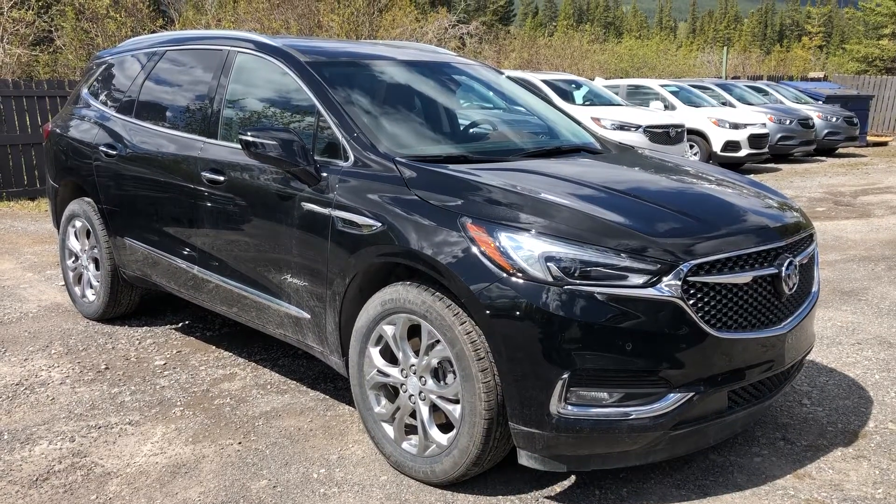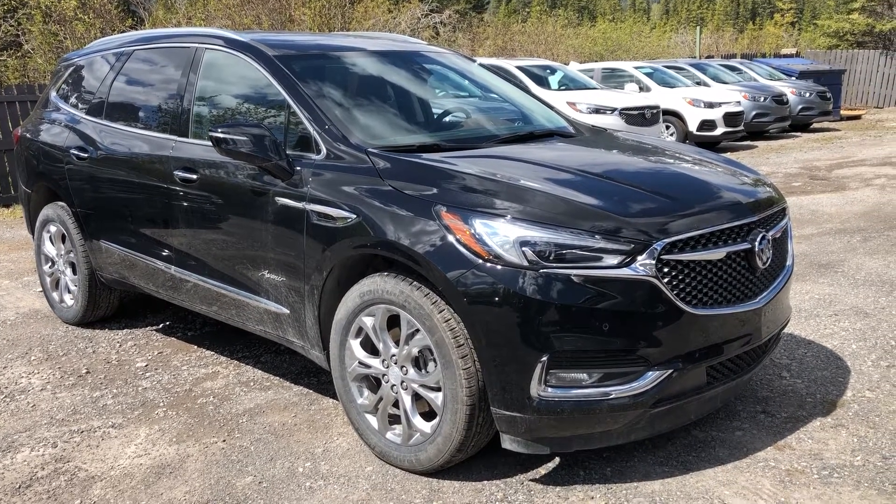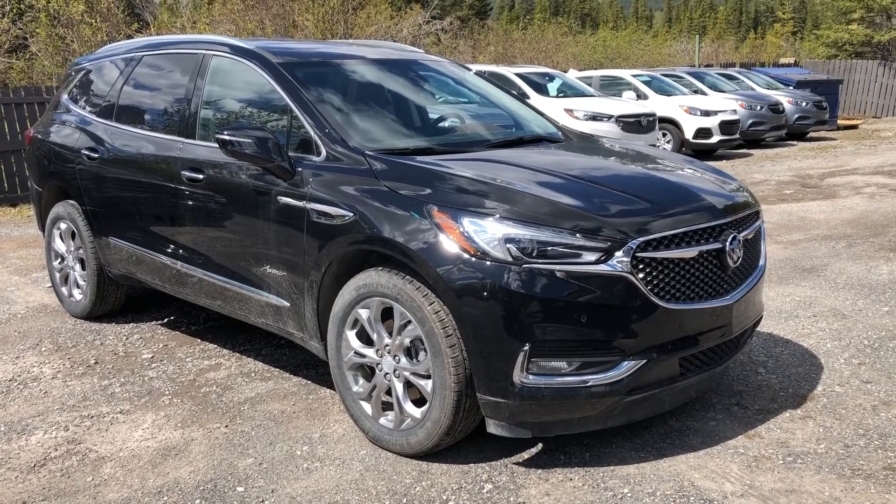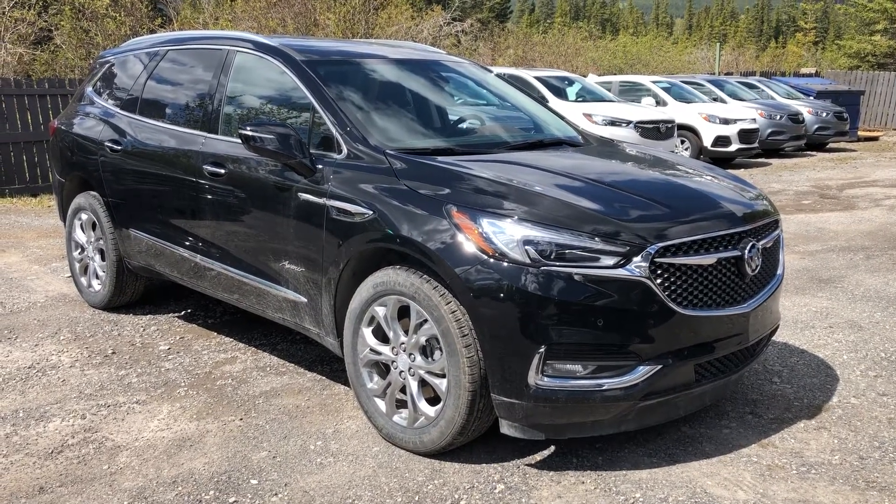Thank you for taking the time to watch this brief walk-around video of this beautiful Buick Enclave Avenir. If this is your next all-wheel drive Buick, come down and see us here at Wolf Camor, 707 Railway Avenue in Camor, Alberta. We'll see you next time.